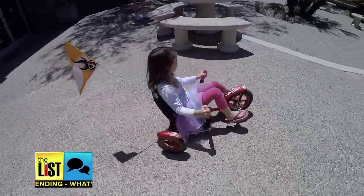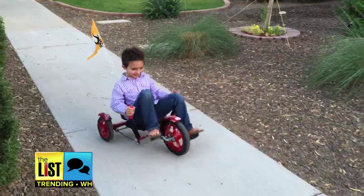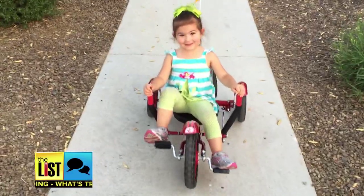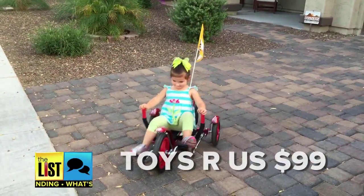Rolling into first on our list of active play toys, the Mobo Mighty. This three-wheeler gets your two to five-year-old on the road early and actually grows with them. You can get it at Toys R Us for $99.